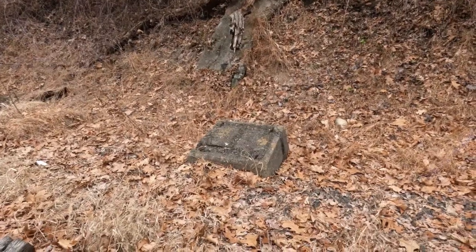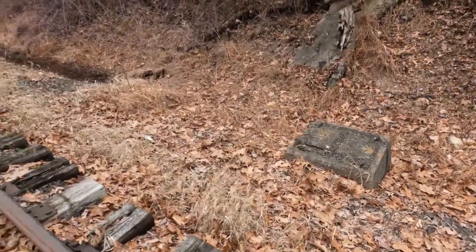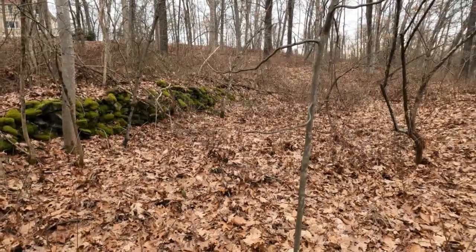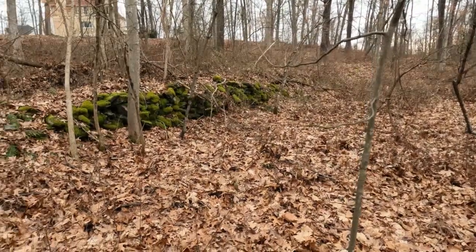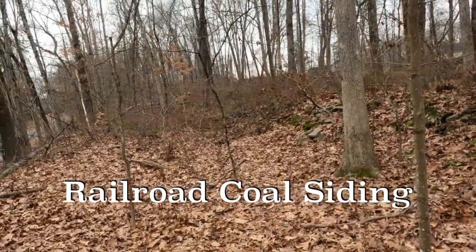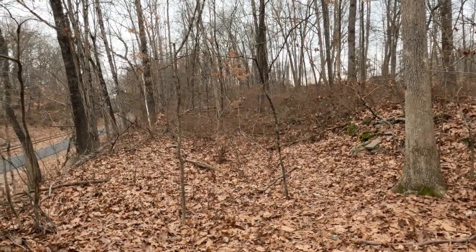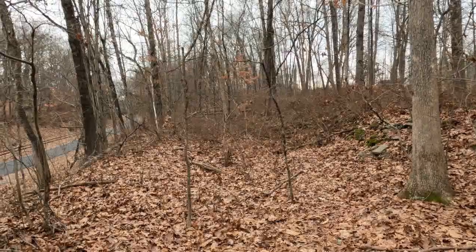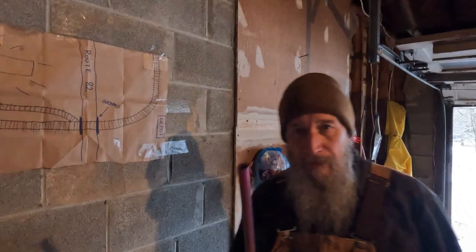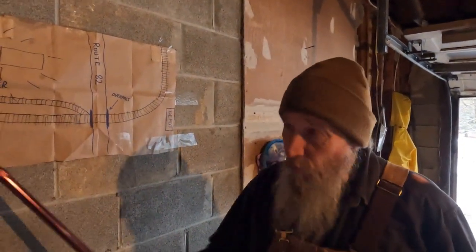Heading back west toward Hopewell Junction and the depot. This is the yard limit signpost that was here. We are currently westbound. This is the old road bed — original stone wall — that led out to the water pumping station on the south side of the tracks. I'm looking east back towards the pumping station. How awesome is this?